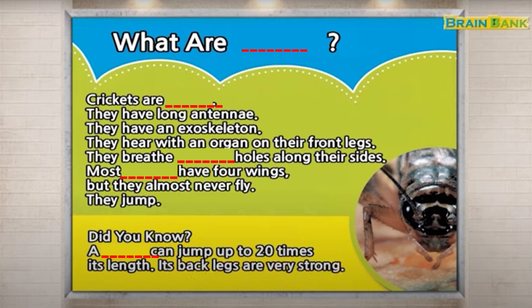What are crickets? Crickets are insects. They have long antennae and an exoskeleton. They hear with an organ on their front legs, and they breathe through holes along their sides.